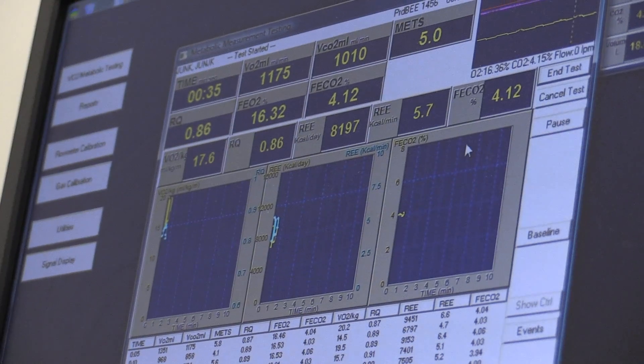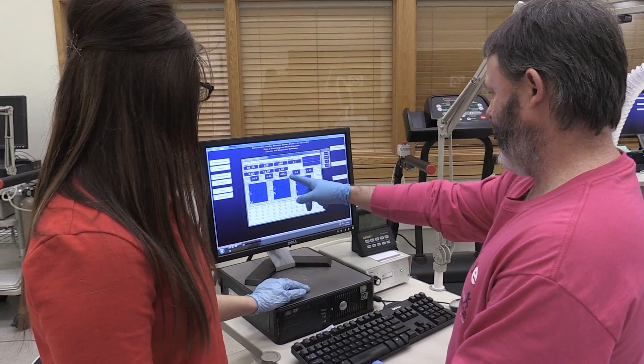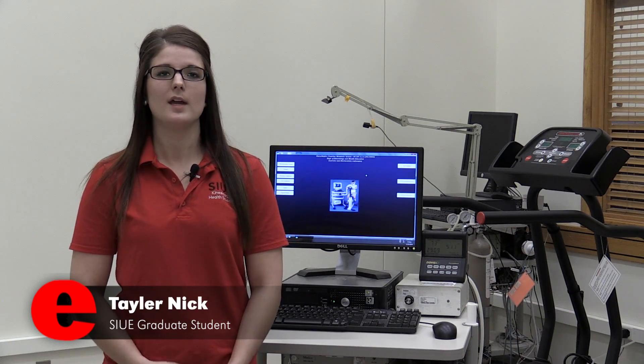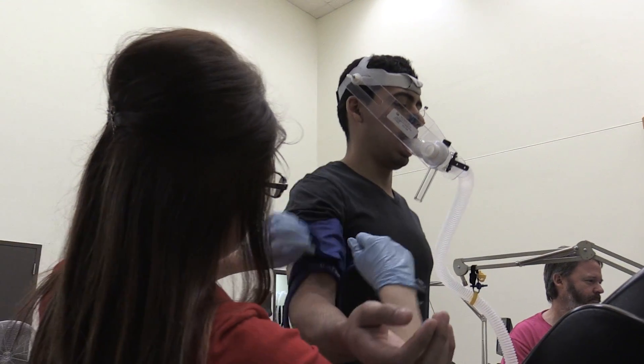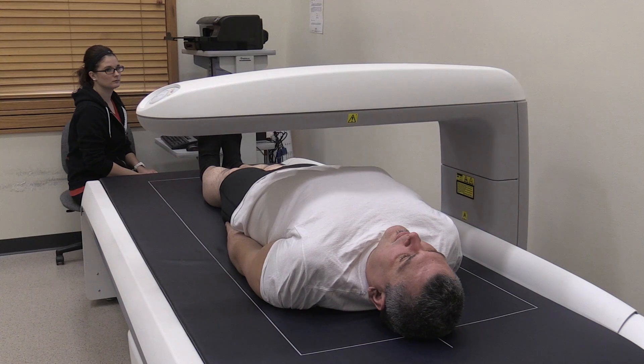In addition to providing an affordable service to the community, the health and fitness clinic provides clinical experience for SIUE graduate students and research opportunities at the undergraduate level. It's a great opportunity for me to get clinical experience as an exercise physiologist. I like the health and fitness clinic because it's a different aspect of helping people — we're helping them get healthy.